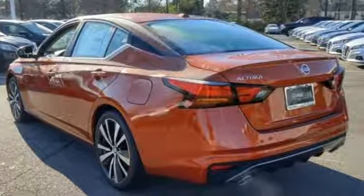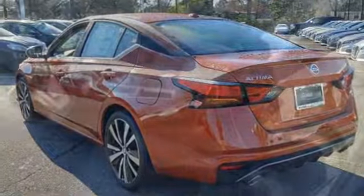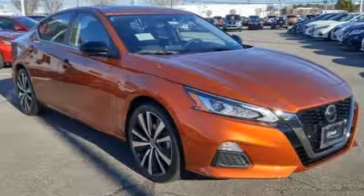Continuously variable automatic transmission, express open and closed sliding and tilting sunroof, sport suspension and inline four-cylinder engine.